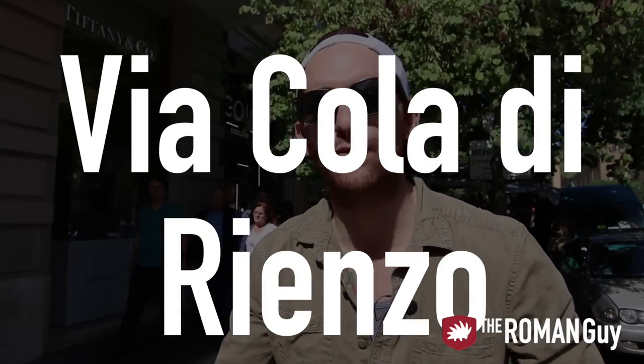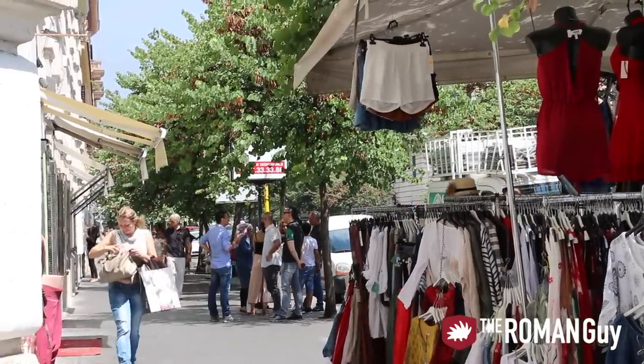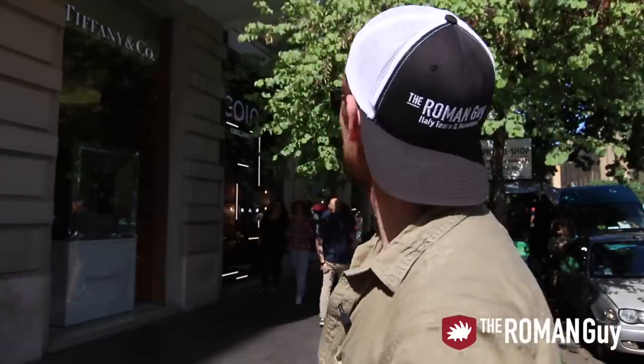We're here on Via Cola di Rienzo — one of the best shopping streets in Rome. A lot of Italian designers here, the latest styles, the fashion. If you have a couple bucks left after visiting the Vatican Museums or after lunch and you want to get the latest styles, this is the place to go. This way you go home dressing to impress like the Italians do. There's also a department store called Coin here — a great one-stop shop for Italian designers and brands, kind of like the Italian version of Macy's or the British version of John Lewis.